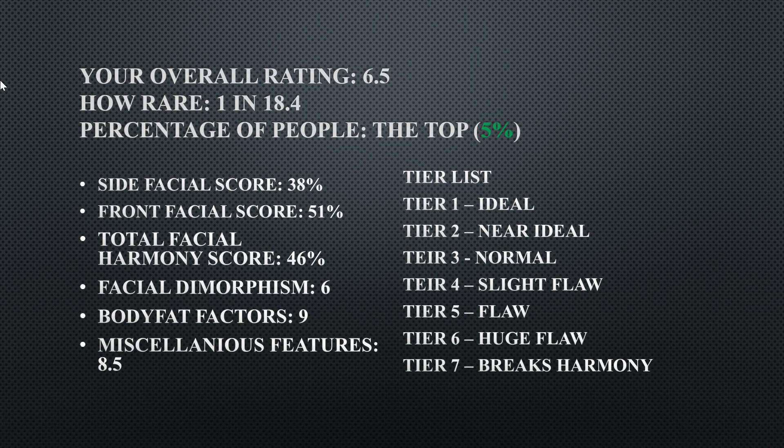The tier list is to the right side. Tier 1 is ideal. Tier 2 is near ideal. Tier 3 is normal. Tier 4 is a flaw. Tier 5 is a flaw. Tier 6 is a huge flaw. And Tier 7 breaks harmony.